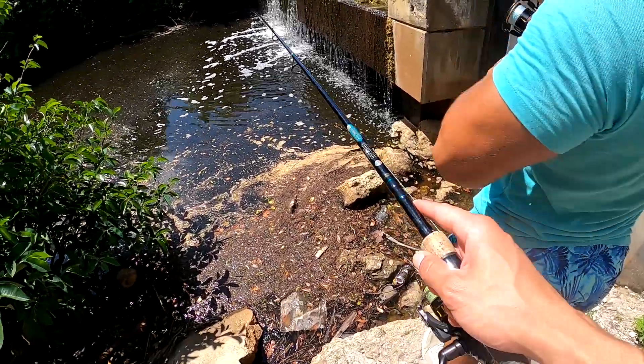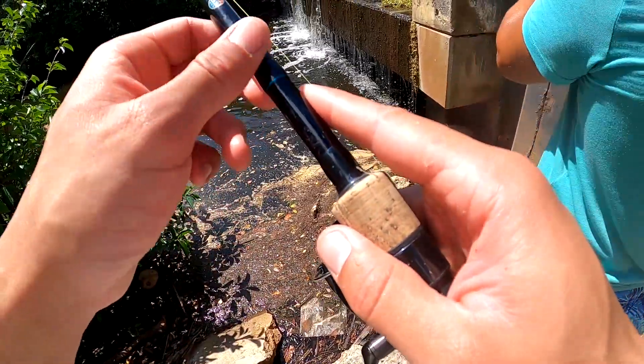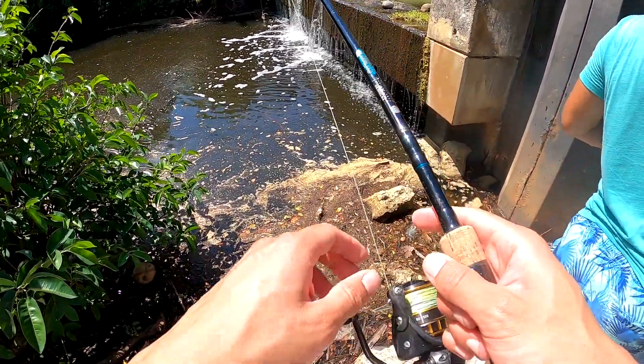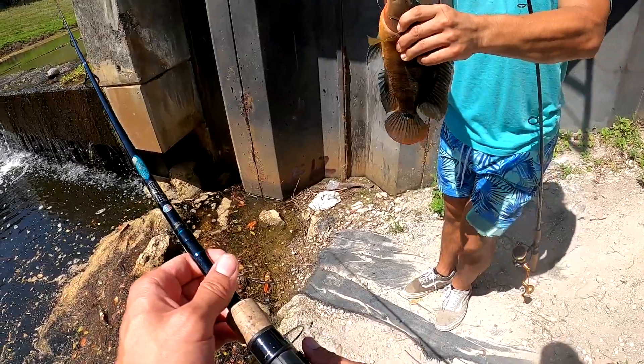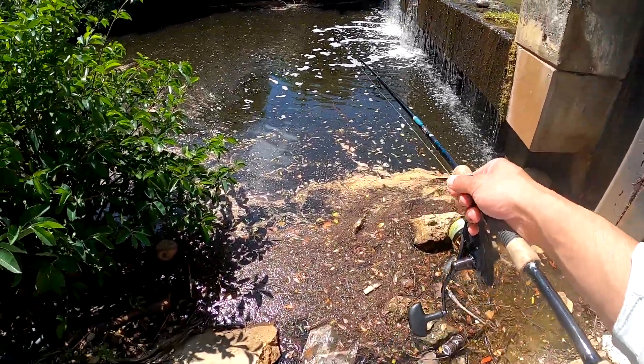Oh, that one — who do you got? Giant cichlid, holy crap! That is huge. That is a paint — catch and cook cichlid right there.